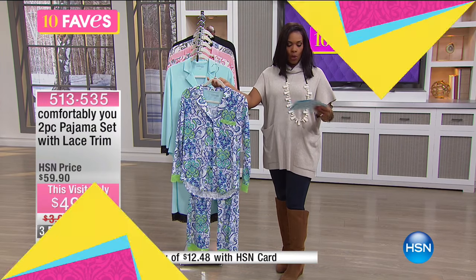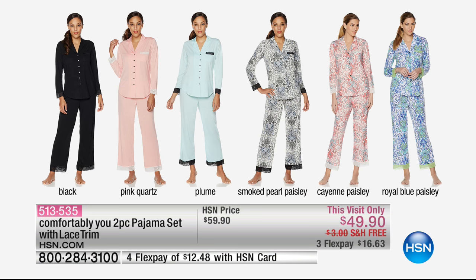Let me show them all to you together. You've got Royal Blue Paisley, all black, pink quartz — which is a soft pink with white lace — plume which is an aqua color, smoky pearl paisley which is black, white, and gray with a little bit of blue, cayenne paisley which is more of a coral and aqua color, and Royal Blue Paisley. They're all really, really nice.